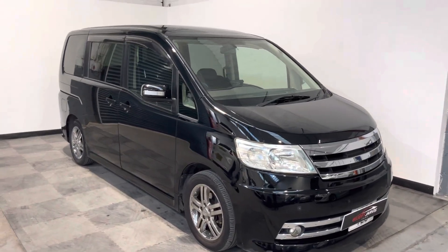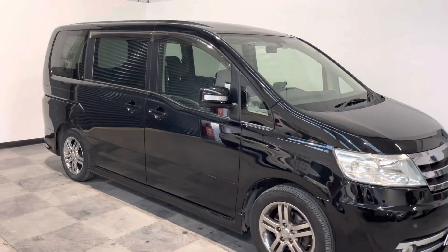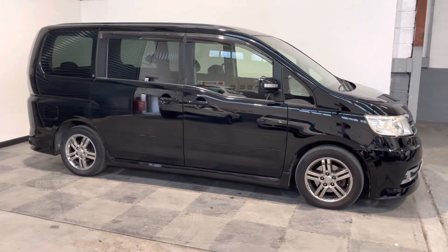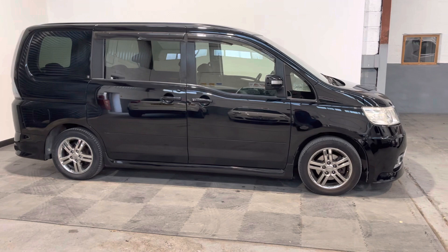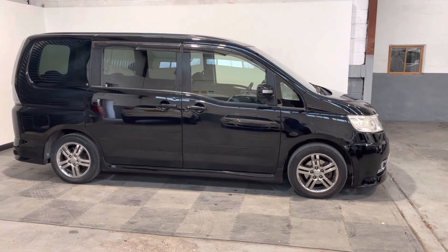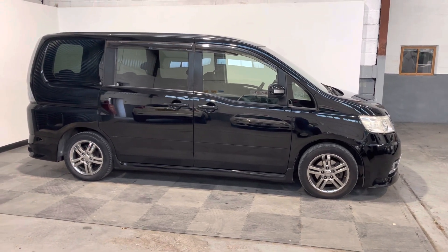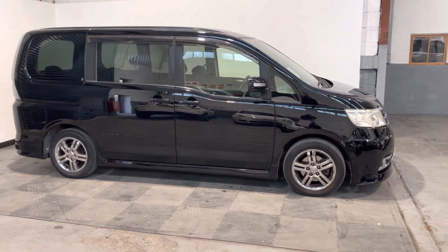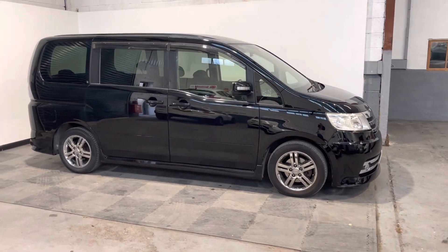Hi everybody, just wanted to take you around the lovely Nissan Serena that we've got in stock at Elliot Jarvis Cars. This is a 2005 05 Reg, with just over 100,000 miles, imported into the UK in 2017. And the Serena — this is a Ryder S model.